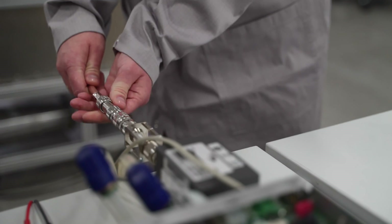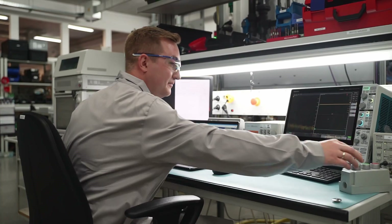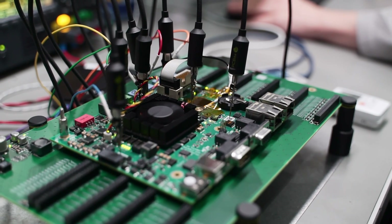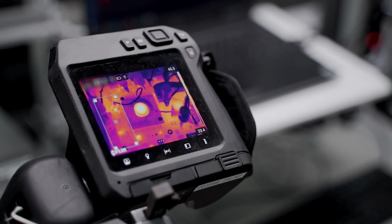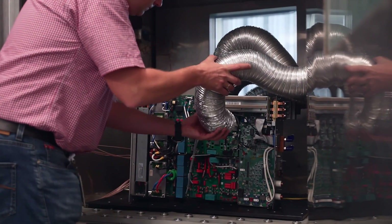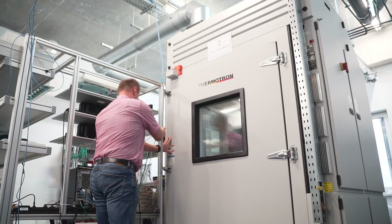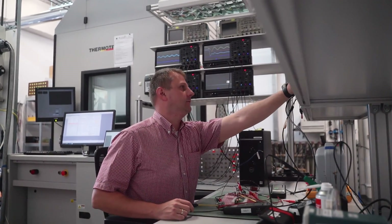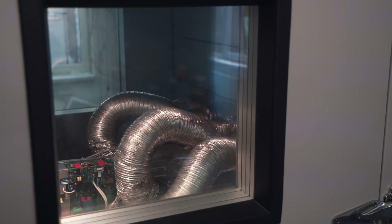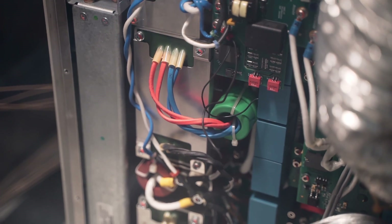Time for inspection. Prototypes of the device are connected at dedicated and specialized test stands in order to check their essential functionality, efficiency, or cooling operation determined at the design stage. The most demanding stage of prototype verification are the accelerated aging tests. The prototype is subjected to vibration and periodic temperature changes in the range from minus 50 to plus 150 degrees Celsius, in order to eliminate possible design weaknesses at the prototype stage and ensure the highest reliability of the final device.